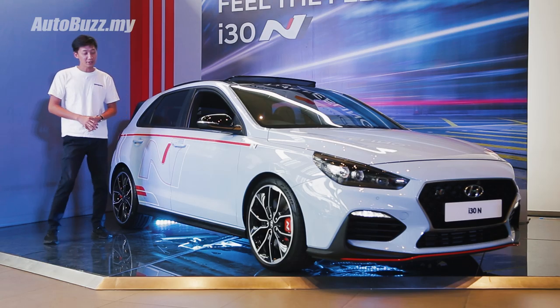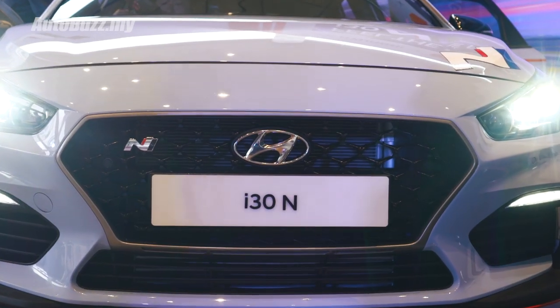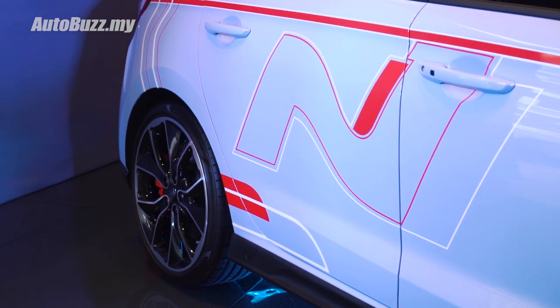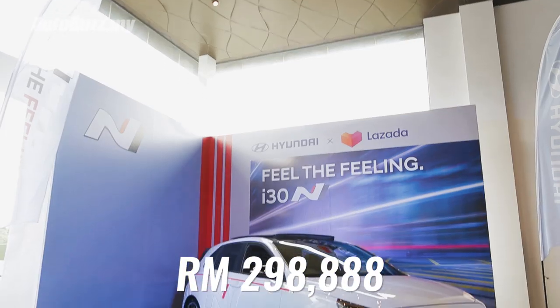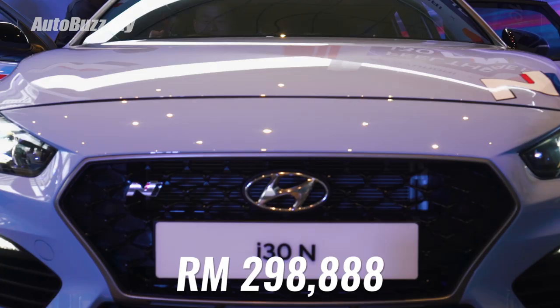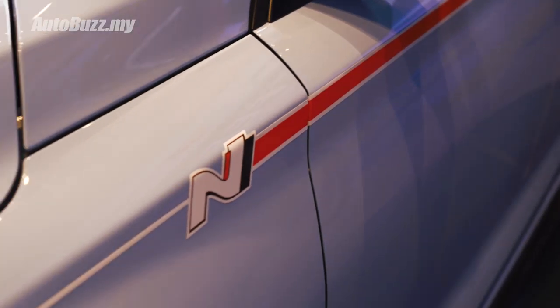There will only be 20 units of this i30N, exclusively available on Lazada, where they can be pre-booked from 2nd December onwards, with prices set at RM298,888. For more information on the new Hyundai i30N, do log on to autobus.my.